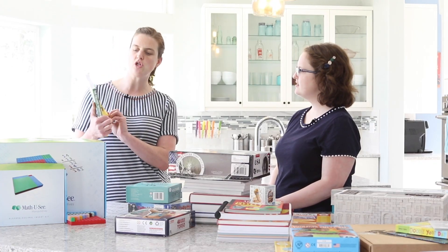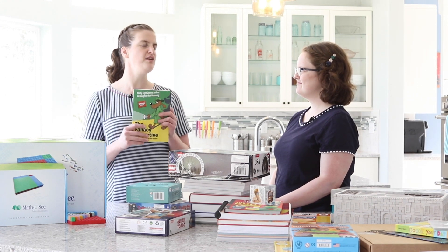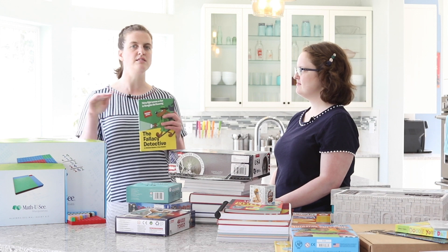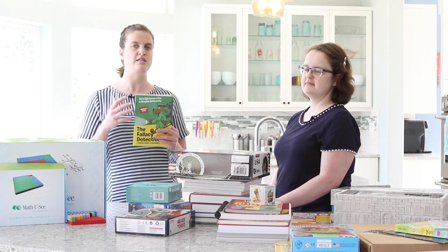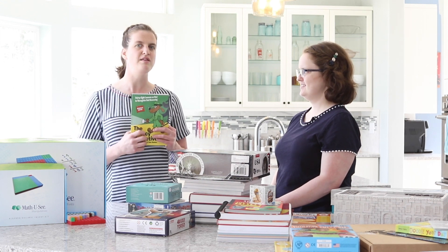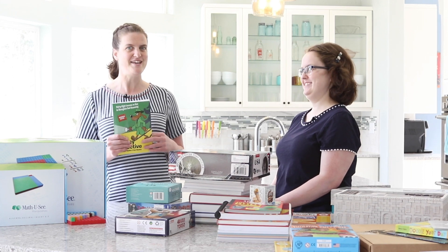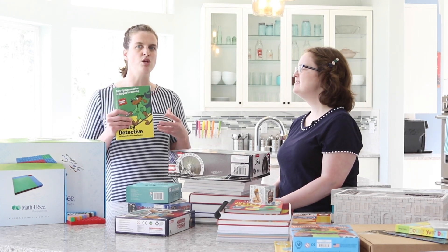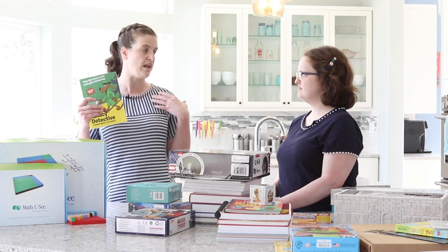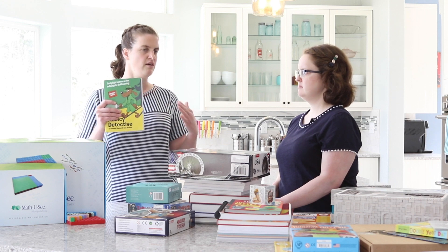In the religious kit we also include the Fallacy Detective, which is written with a humorous point of view and really teaches your child the basics of logic. I have great memories of this being a read-aloud in my family where we would read the humorous stories, talk about the fallacies, answer the questions, and even compete to answer them correctly. It was the jumping-off point for me in understanding fallacies.